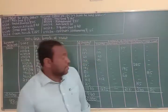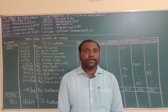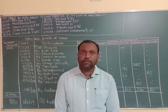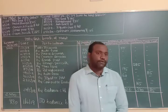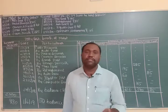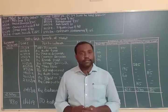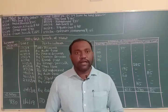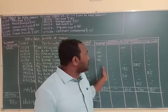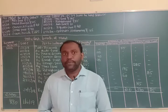Good morning students. In today's class we are discussing the petty cash book. The petty cash book records small expenses of the business — such as tea, copy, pencil, eraser, pen. It is also called a columnar cash book.